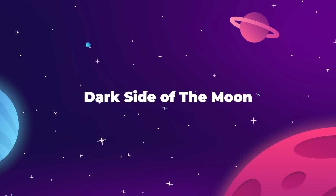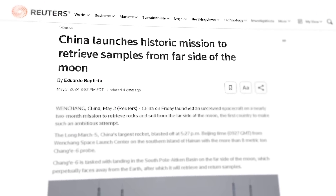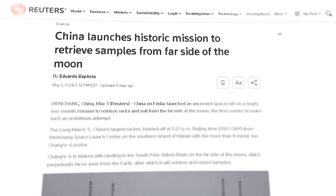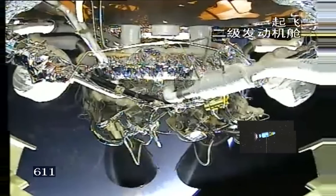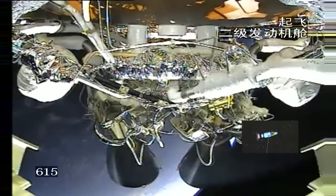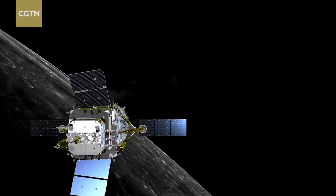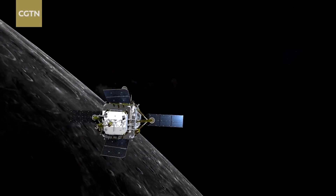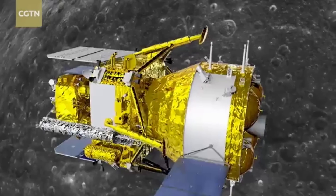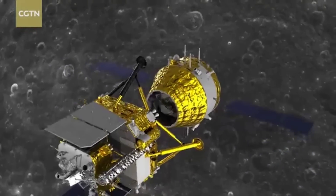China took the next step on its path towards the moon on May 3rd as their new 8-ton probe Chang'e-6 launched to space aboard a Long March 5 rocket. The probe should take about 5 days to reach lunar injection orbit, arriving sometime today. From there, it will slowly lower its orbit over the next couple of weeks until, in early June, it will attempt to make a landing on the far side of the lunar south pole in the Aitken Basin.